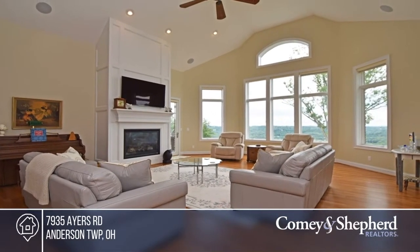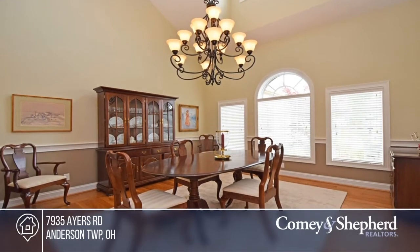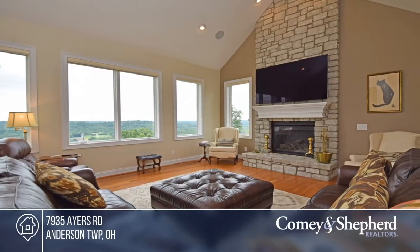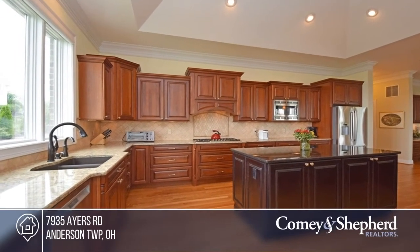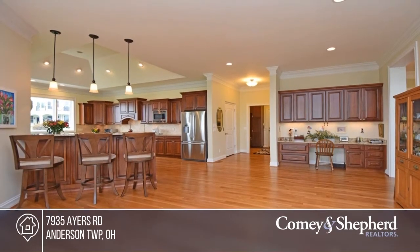Don't miss this fabulous ranch home with amazing panoramic river views. This home balances the quality of recent construction with a refined taste of luxury and lifestyle. Attention to detail and beautiful craftsmanship are evident throughout. You simply must see this home in person. Call Pam today to schedule your private tour.